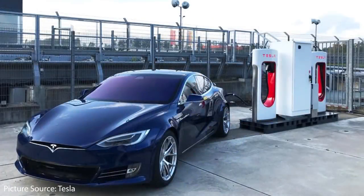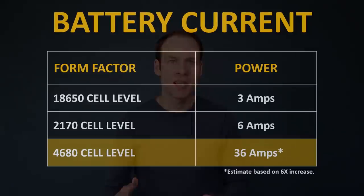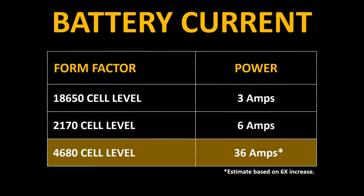Another side benefit of the new battery tech will be that the Plaid Model S will charge quite a bit faster than the current Model S. The current Model S can charge from 10% to 80% state of charge in around 34 minutes. When you compare this to the 2170 cells found in the Model 3 and Model Y, you can see they charge quite a bit faster — due to both heat management and the amp rating of the batteries.